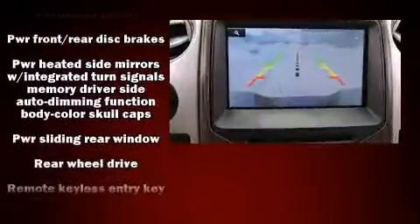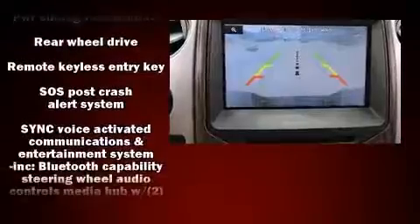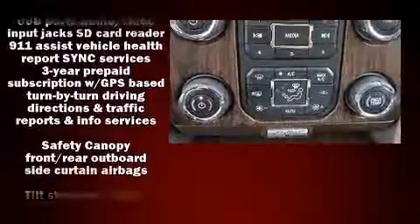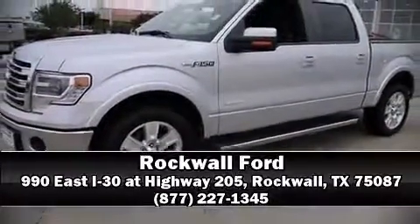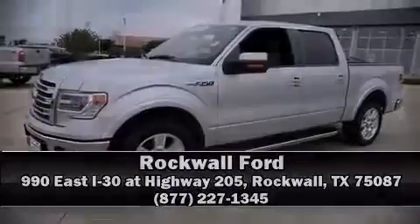This vehicle has achieved certified pre-owned status by passing Ford's rigorous certification process. Our knowledgeable sales staff is available to answer any questions that you might have. We are here to help you.